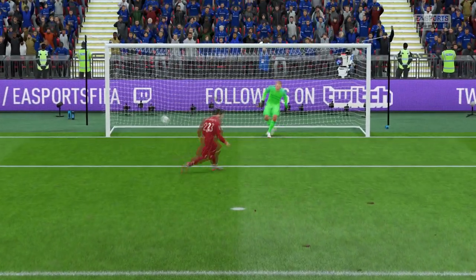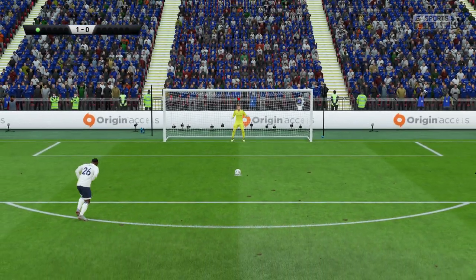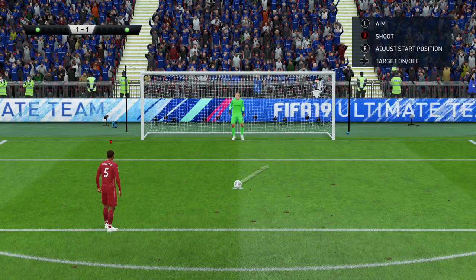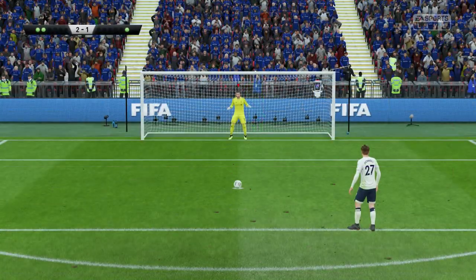That's a good penalty — these shootouts are very testing. Next up to take the penalty — they've got a good penalty taker in this fella. And that's a good penalty in the circumstances.